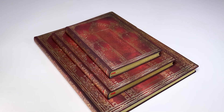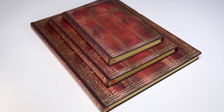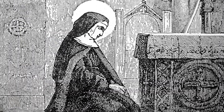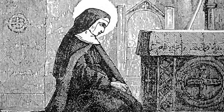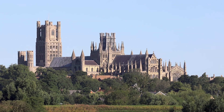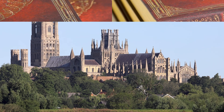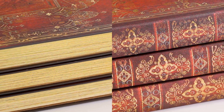Ely's rich history began when the Anglo-Saxon princess St. Ethelretta founded a community for monks and nuns at the top of the island's hill in 673 AD. After many rebuilds, the Ely Cathedral now stands tall thanks to restorations undertaken between 1845 and 1870 in an exuberant, decorated Gothic style.